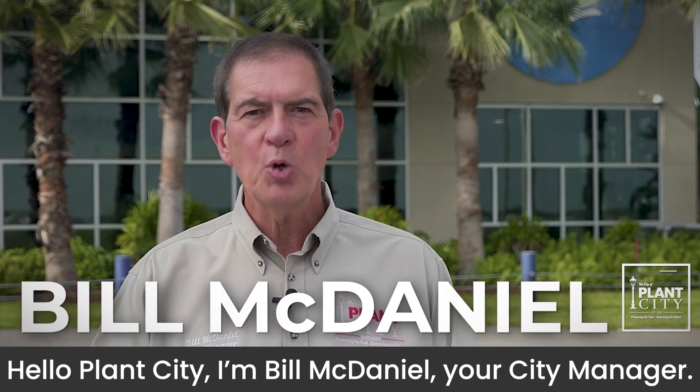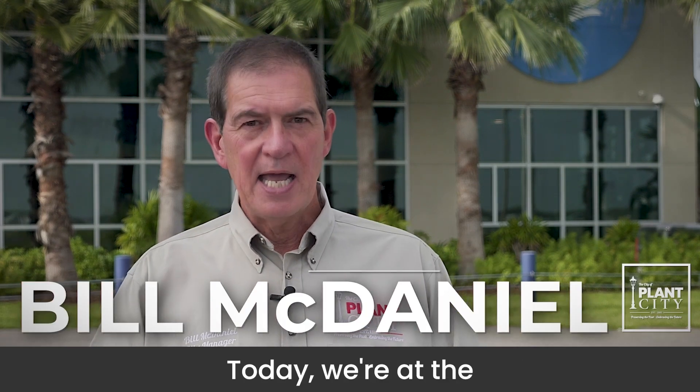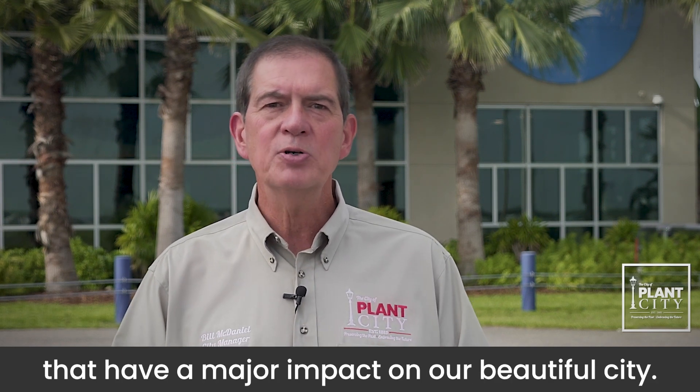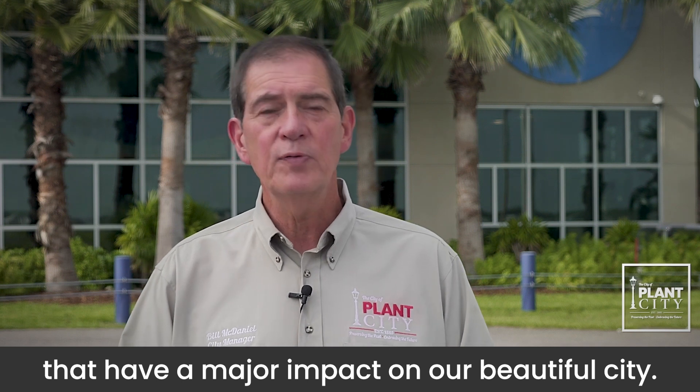Hello, Plant City. I'm Bill McDaniel, your city manager. Today we're at the Lakeland Linder International Airport checking out the great things happening that have a major impact on our beautiful city.